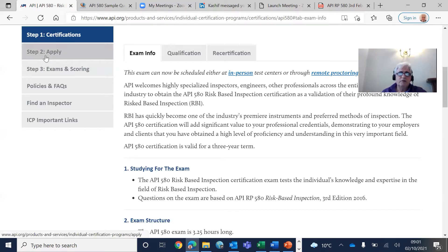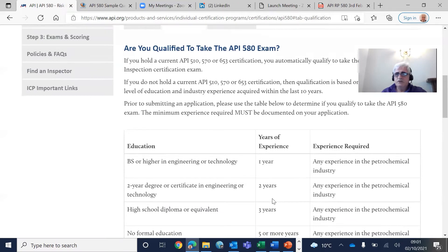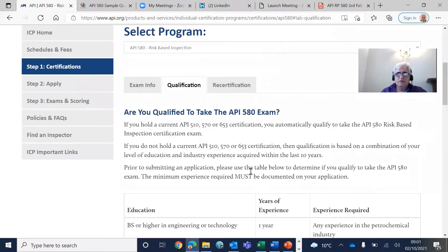you can see apply step two, where you give your references for your experience. The experience requirement is: if you are an engineer, you need one year; if you have a two-year degree in engineering or technology, two years; if you have a high school diploma, three years; and if you have no formal education at all, it is five years. That is the minimum requirement experience-wise and education-wise.